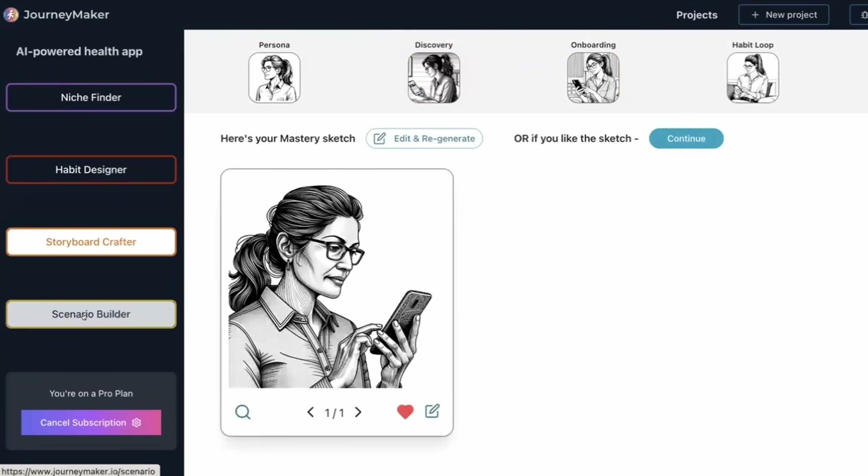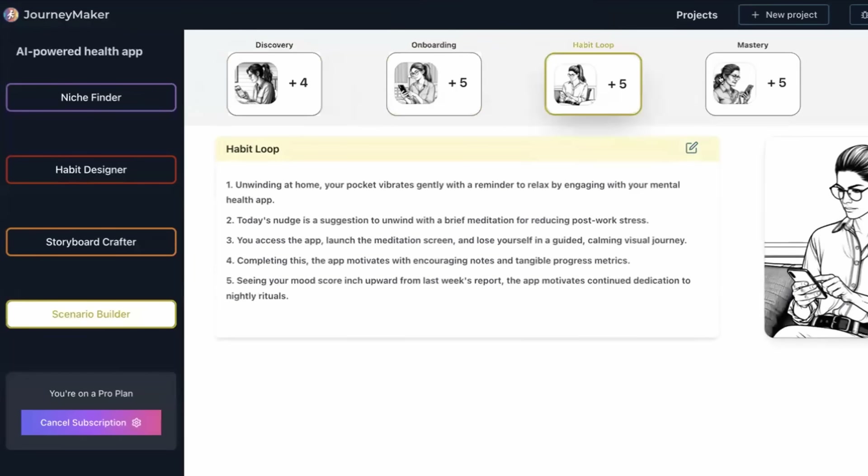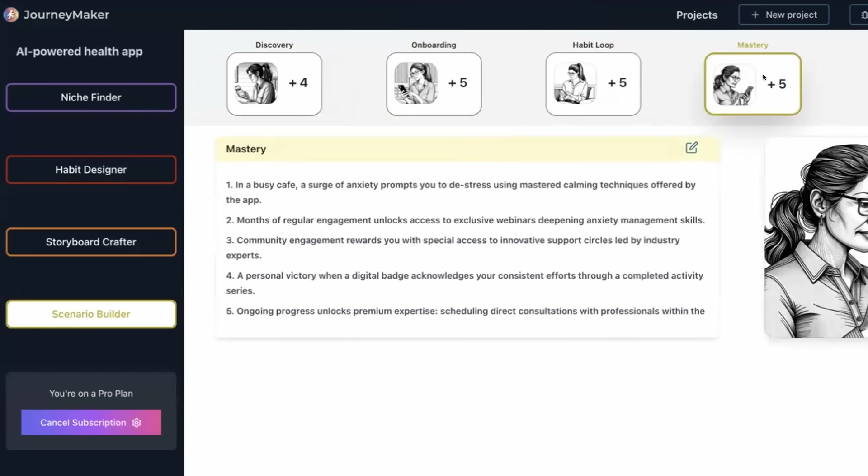I'm going to go build some story beats. The software is using all of the information you entered so far to imagine what the story beats might be over a 30-day journey. We've got discovery, onboarding, our habit loop, and mastery.